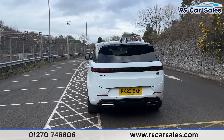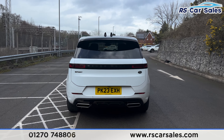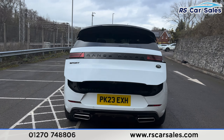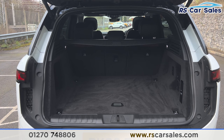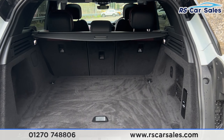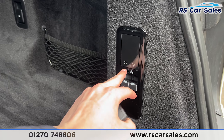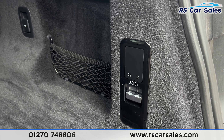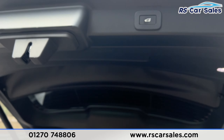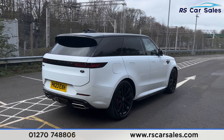Coming around to the rear, you'll find the blacked out badging — 'Range Rover' and 'Sport' on the left-hand side — dual exit exhaust with a rear diffuser. We also have a power-operated tailgate; press the button on the remote and it will open. Inside the boot there's plenty of space, a parcel shelf at the top, a storage net on the right-hand side, 12-volt connectivity, and a button for the air suspension to make loading easier.